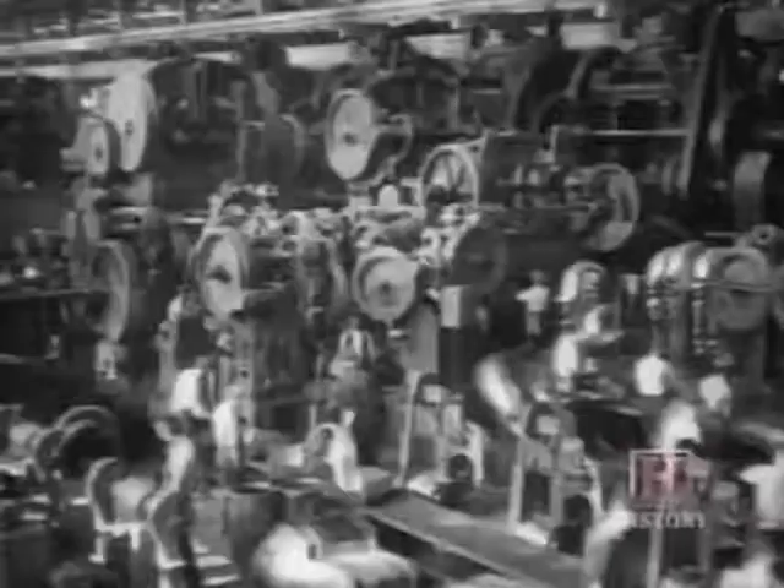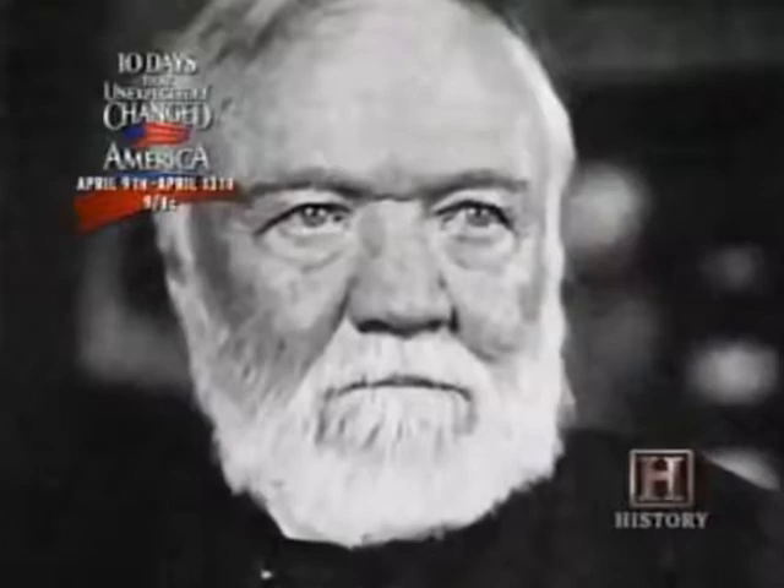Mass production was the order of the day in the industrial world. Mills on a massive scale had to be run 24 hours a day to maximize their potential. Mill owners like Carnegie wanted to cut wages, but the workers were determined to hold on to their pay. The stage was set for one of the bloodiest disputes in the history of American business.